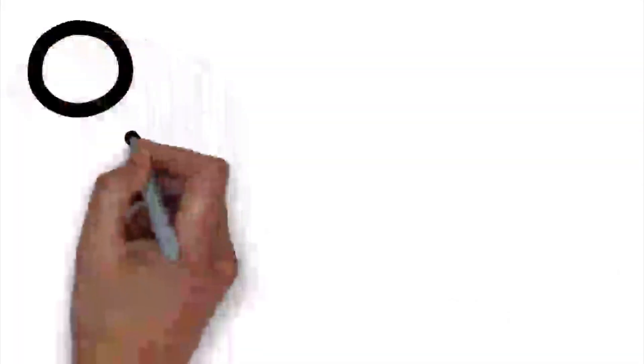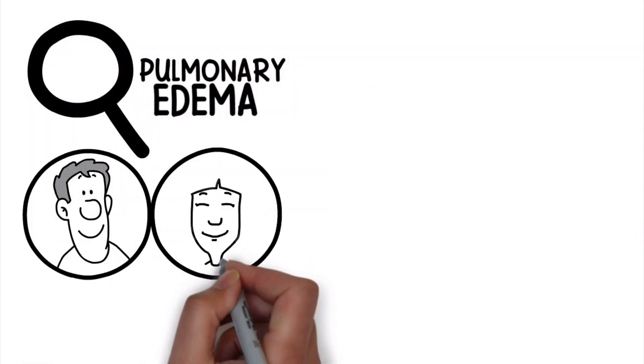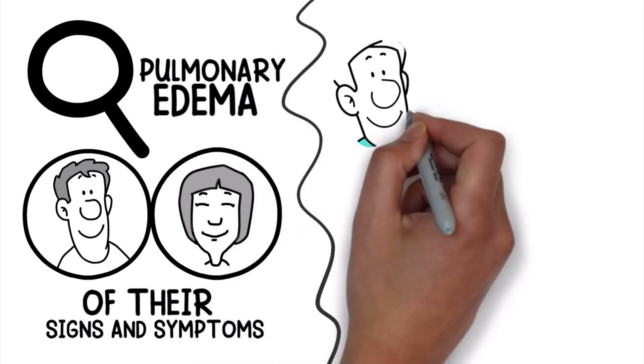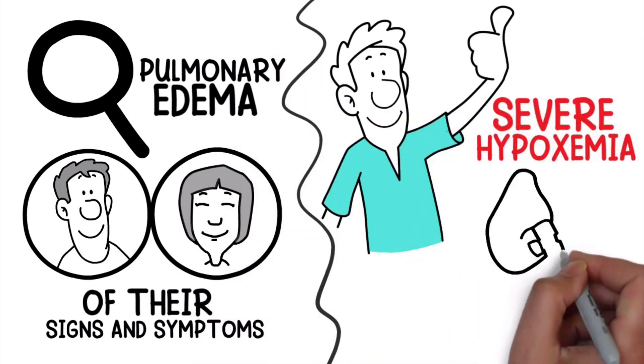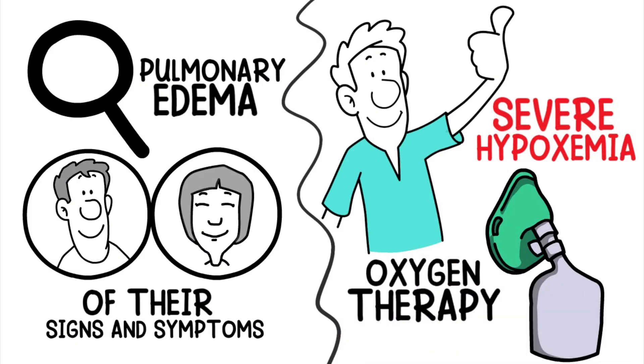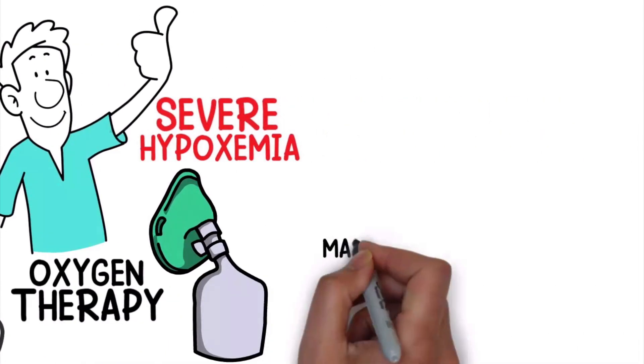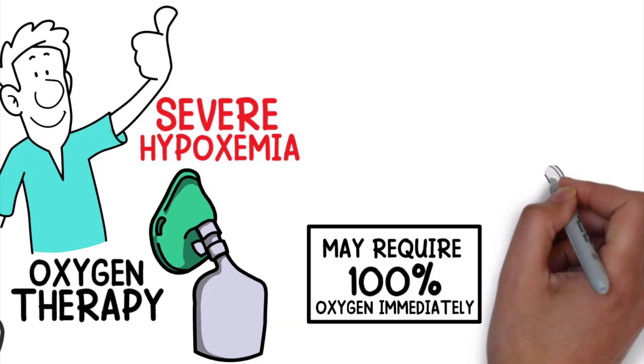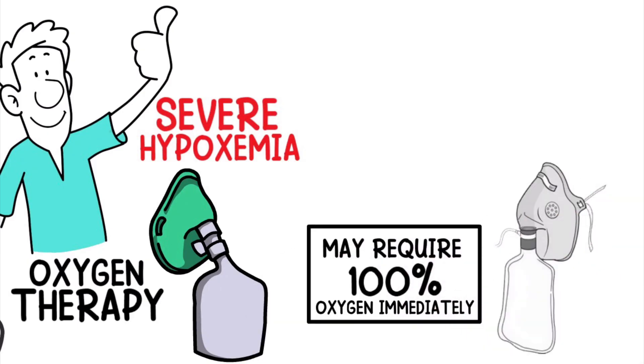The treatment methods for pulmonary edema will vary from patient to patient depending on the severity of their signs and symptoms. As a respiratory therapist, the first thing you will probably notice is severe hypoxemia, which can be treated with oxygen therapy. For example, the patient may require 100% oxygen immediately, which can be delivered via a non-rebreathing mask.